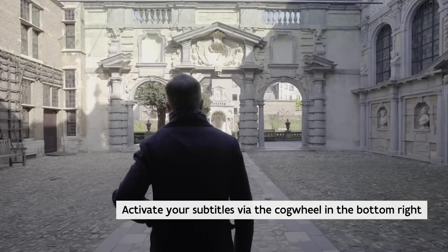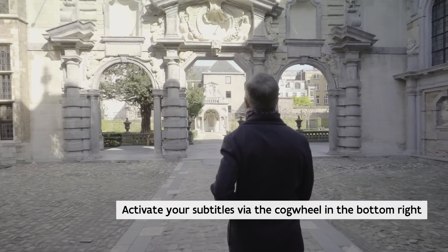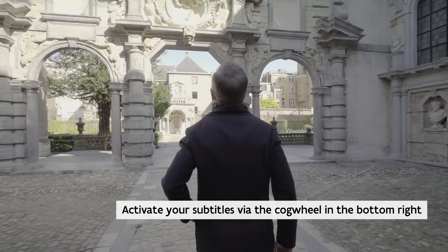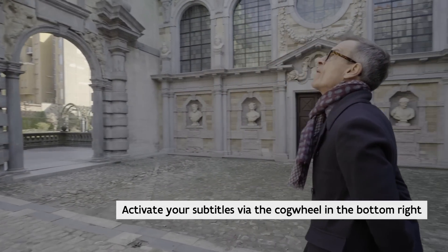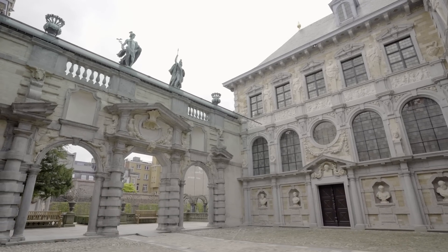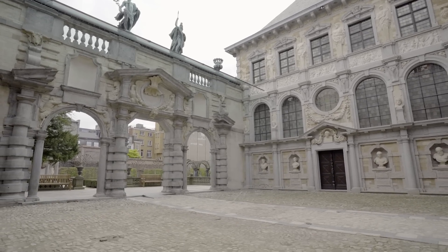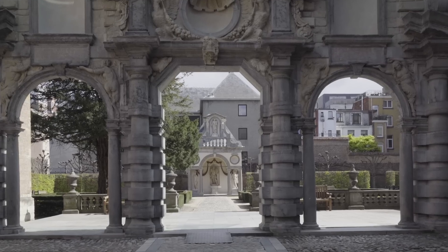Hello and welcome to the Rubens House. We are of course in the former house and workshop of the painter Peter Paul Rubens. I am the director of the Rubens House Museum and my name is Ben van Benaden. I'm going to take you through the house, but I suppose it is best to start in the courtyard of the house.